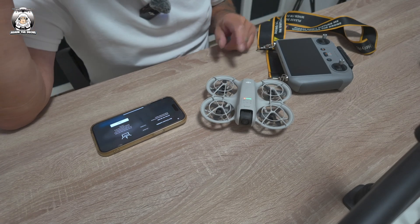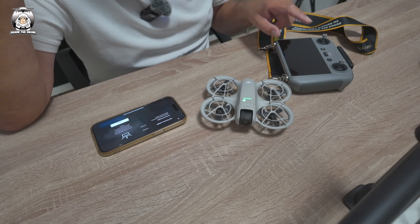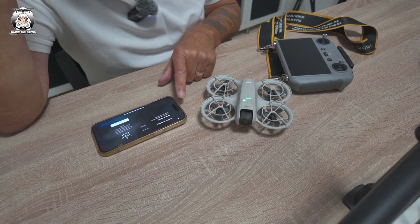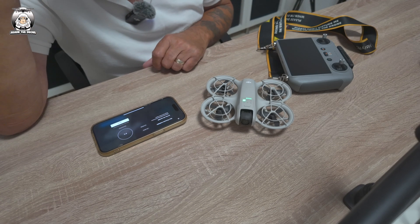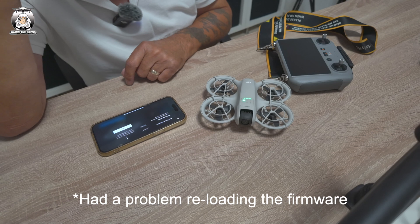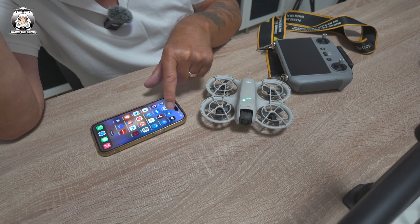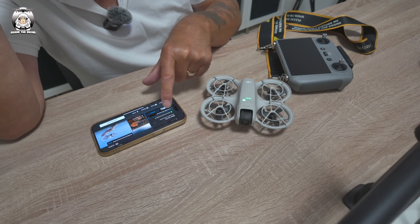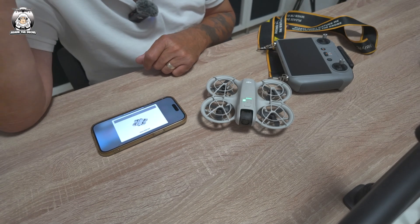What I forgot to say — if you're using your RC2 as your main device it will work on there as well, but I'm just using my phone because I find it easier. We're going to press the button to update. We come out of that and reconnect the drone.